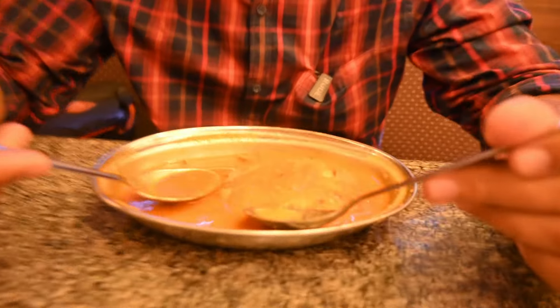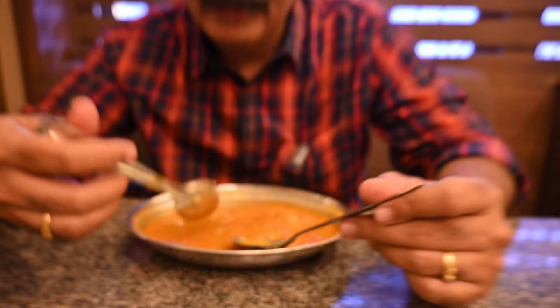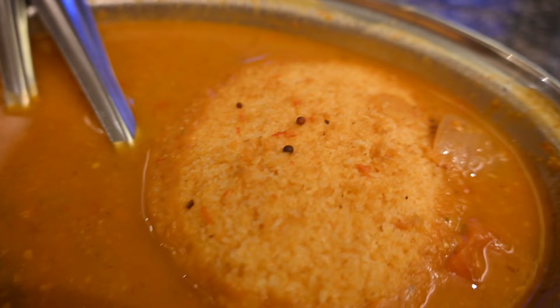Moving on to the sambar idli. As I mentioned in another episode where we visited a restaurant called Ayodhya — a Konkani restaurant — here it is Udupi based. Even the aroma of the sambar tells me that it is a Udupi cuisine. Let me just have the sambar alone. It's a proper Udupi style sambar, but they have added coconut to it. That's interesting.